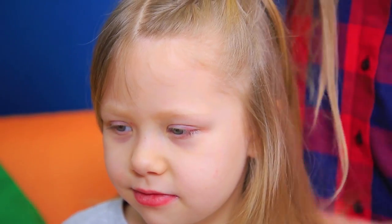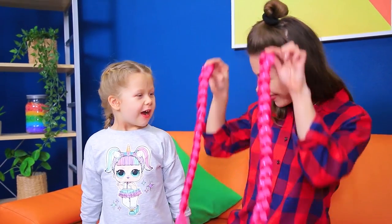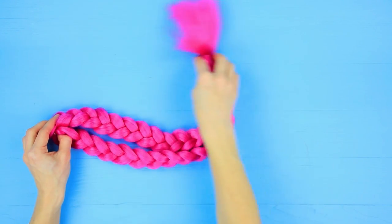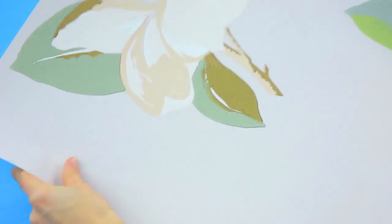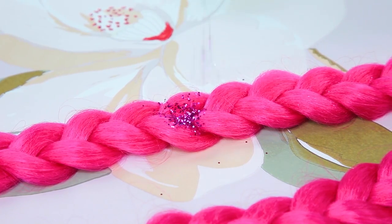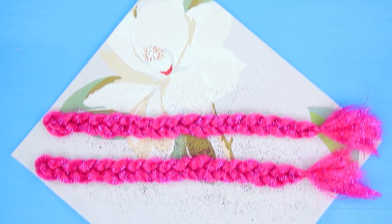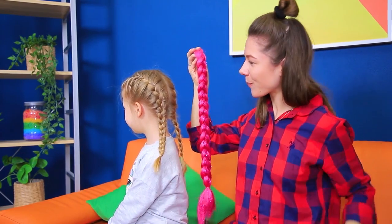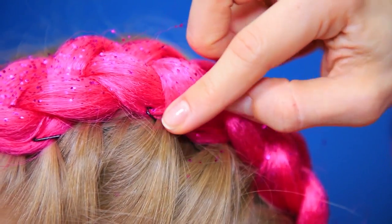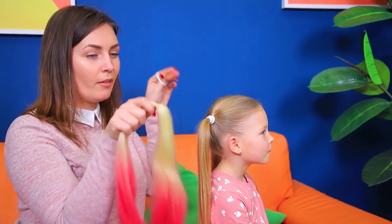Separate the hair with a part in the middle and make two French braids! And now let's add some color! Make two braids from pink hair extensions! Cover them with some hairspray and sprinkle with glitter! Secure it with another layer of hairspray! Fasten the pink braids on top and attach them with hair pins! Do you like your new hair? Is it exciting enough for your party? And I'll do a colorful heart for you!